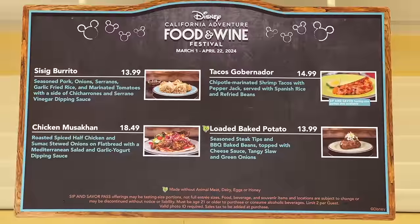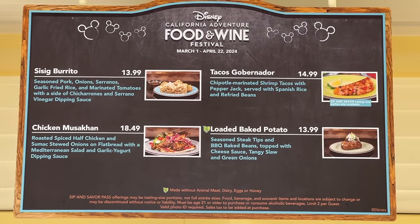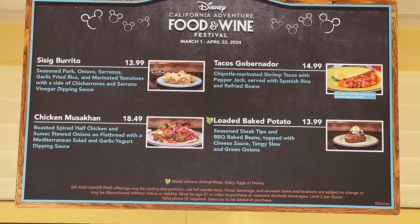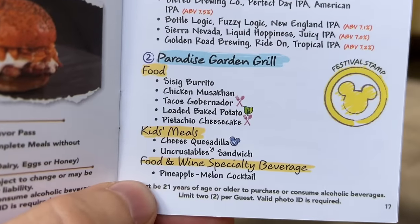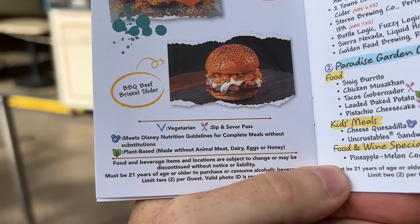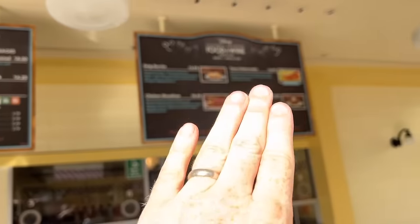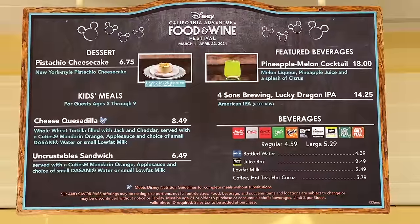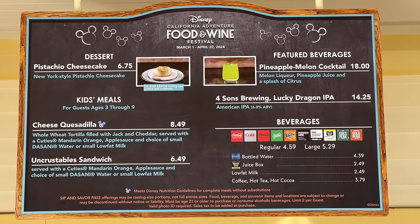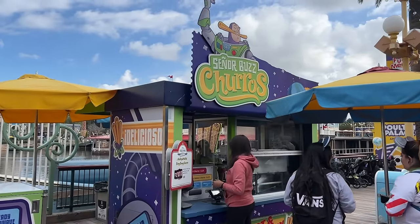Here at Paradise Garden Grill in the back, there are some items but no logos saying they're Sip and Savor eligible. They have the sisig burrito, tacos gobernador, chicken masakan, and a loaded baked potato. Amy noticed a logo next to the tacos and the pistachio cheesecake indicating Sip and Savor pass eligibility — those are listed down at the register rather than on the board, which is a change this year. The pistachio cheesecake is $6.75 and there's also a pineapple melon cocktail. The last seasonal churro is at Señor Buzz Churros — an unforgettable Bing Bong churro with shortbread cookie sugar and strawberry jelly.